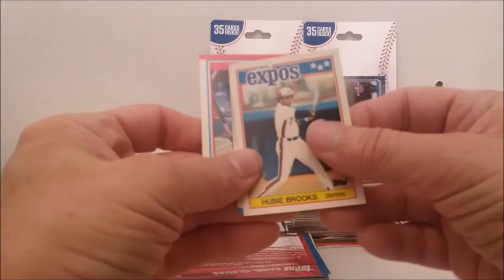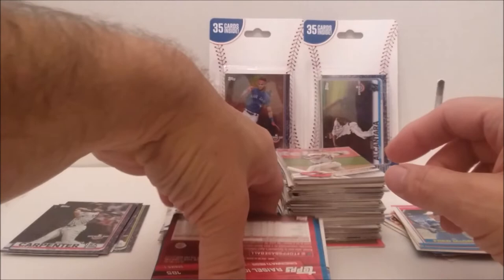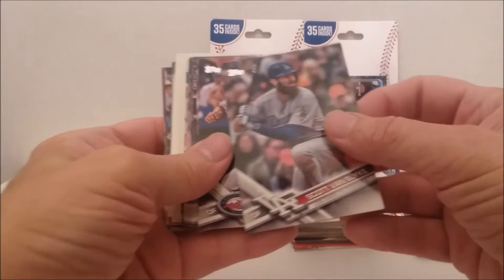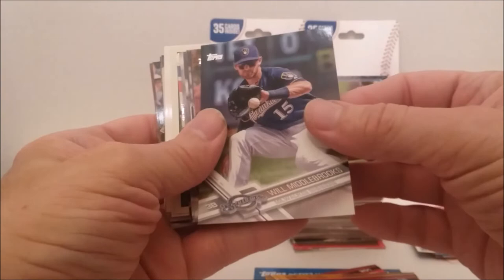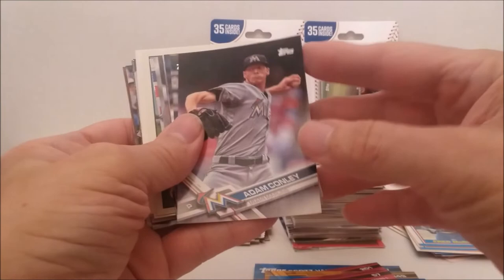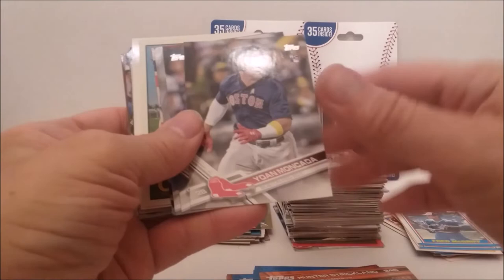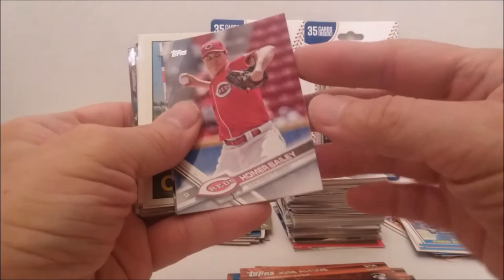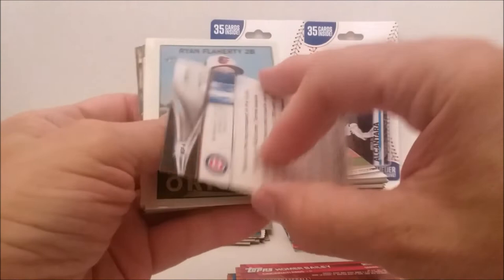Our little minis — Hubie Brooks, Ron Gant, Fred McGriff. All minis this time. Scott Van Slyke, Eddie Rosario, Tyler Glasnow, David Peralta — these are all 2017s, by the way. Will Middlebrooks, CJ Cron, Adam Conley, Ben Zobrist, Billy Butler, Hunter Strickland. I'm not hitting any big ones in this one. Yoan Moncada, Jose Altuve, Homer Bailey. Oh, another Bowman — Gleyber Torres, Bowman Next Generation Prospects insert. Cool.